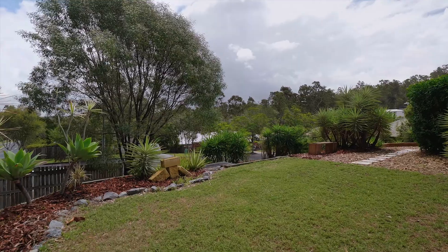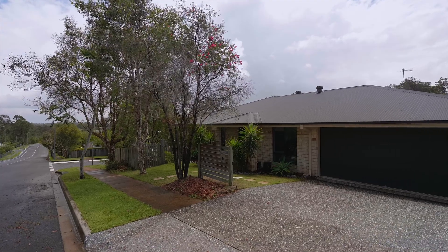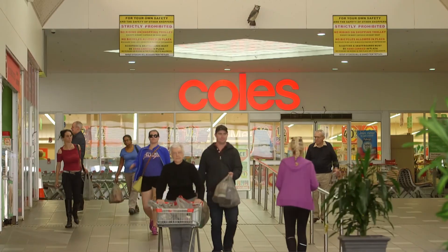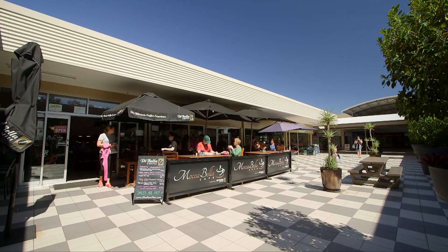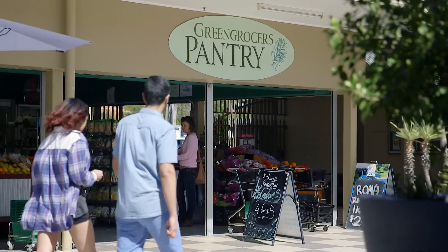Nestled into the area of Anstead and Bellbowrie, you're surrounded by beautiful homes. Location wise, this is the five-minute wonder. You're five minutes to Moggill State School, five minutes to Bellbowrie Plaza, five minutes to Bellbowrie Pool, five minutes to the Moggill Ferry, and five minutes to the Moggill District Sports Park — making this one of the most sought-after areas for the active buyer.